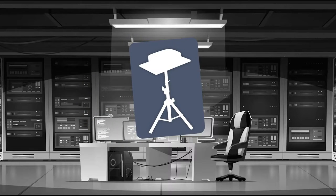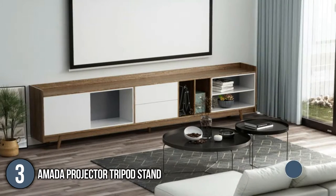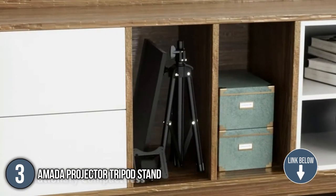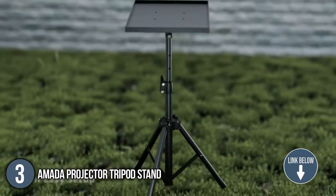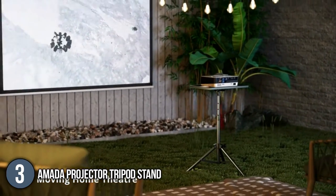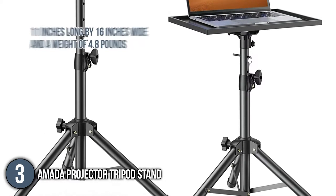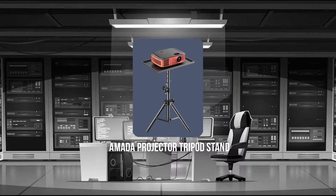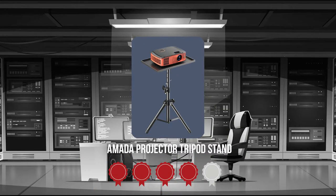The third projector tripod stand on our list is the Amada Projector Tripod Stand. Constructed for meeting rooms, classrooms, or home theaters, it offers durability and convenience while supporting your devices. You can carry around your workstation and make conferences, presentations, and entertainment easy. The tray dimensions are 11 inches long by 16 inches wide with a weight of 4.8 pounds.